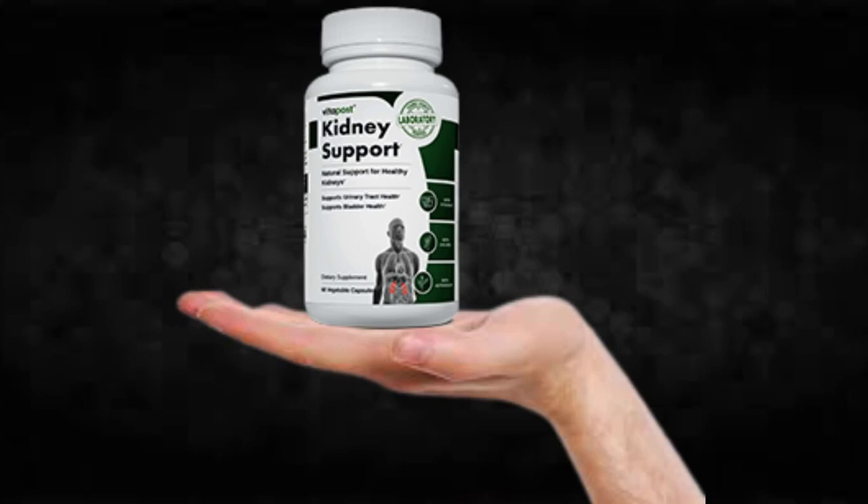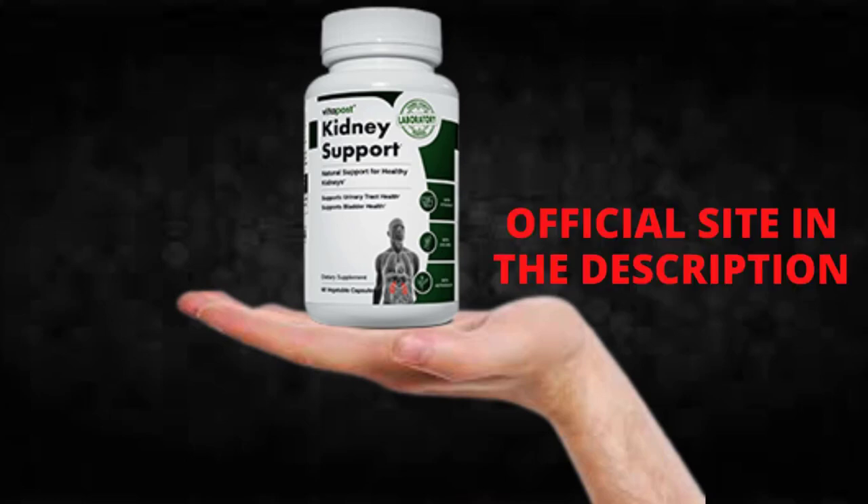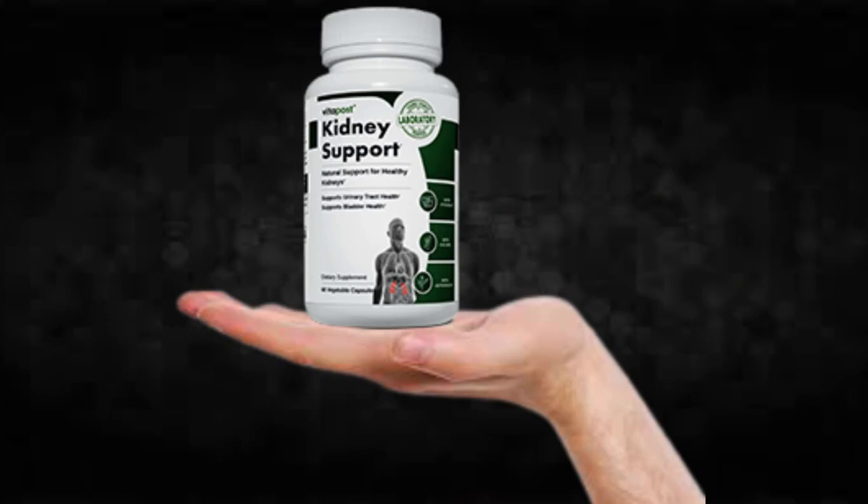So what is kidney support and does it actually work? And the answer is yes, kidney support works and after many laboratory tests, researchers identified that there is a natural formula with concentrated ingredients that will support healthy kidneys in a natural and healthy way.